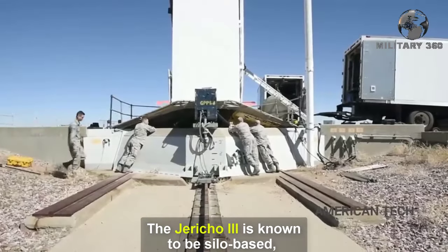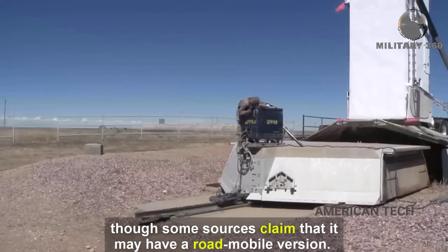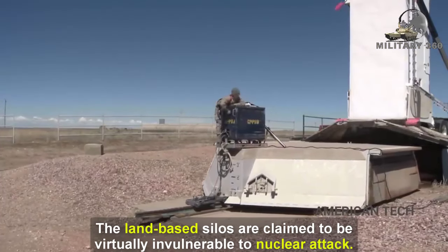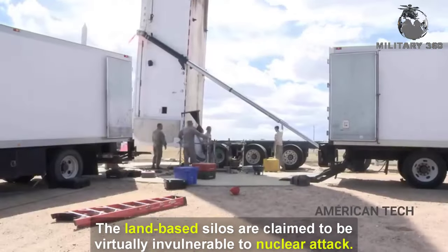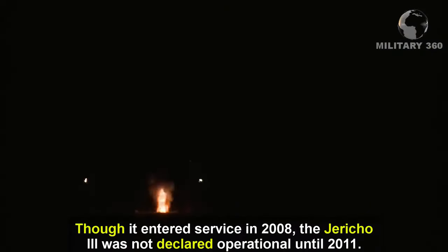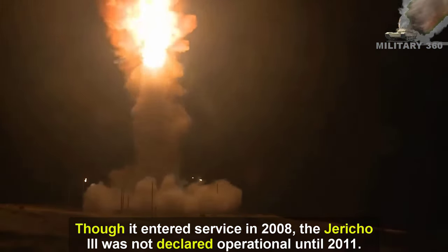The Jericho 3 is known to be silo-based, though some sources claim it may have a road-mobile version. The land-based silos are claimed to be virtually invulnerable to nuclear attack. Though it entered service in 2008, the Jericho 3 was not declared operational until 2011.